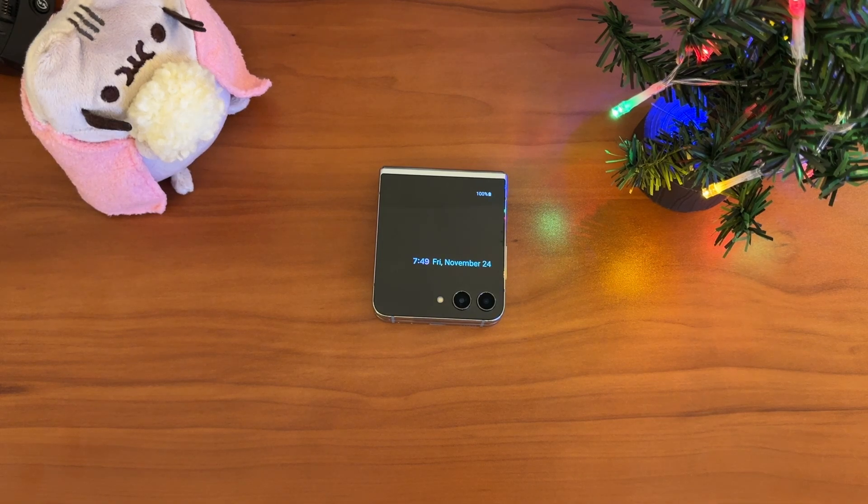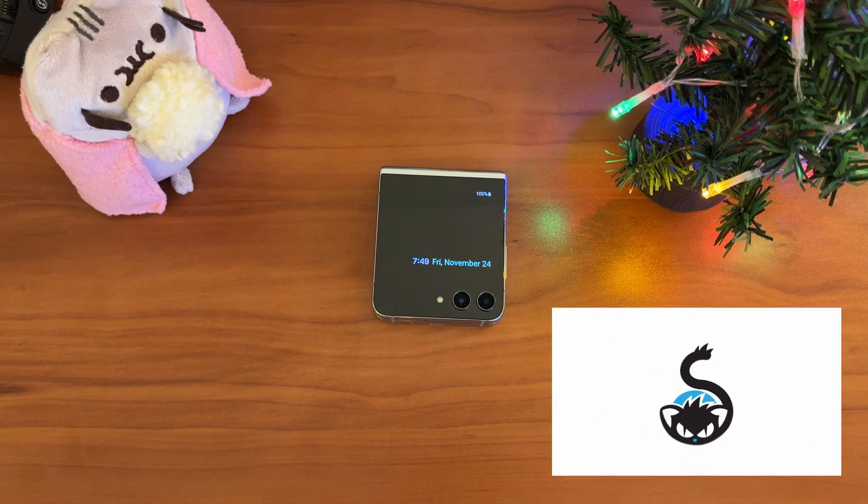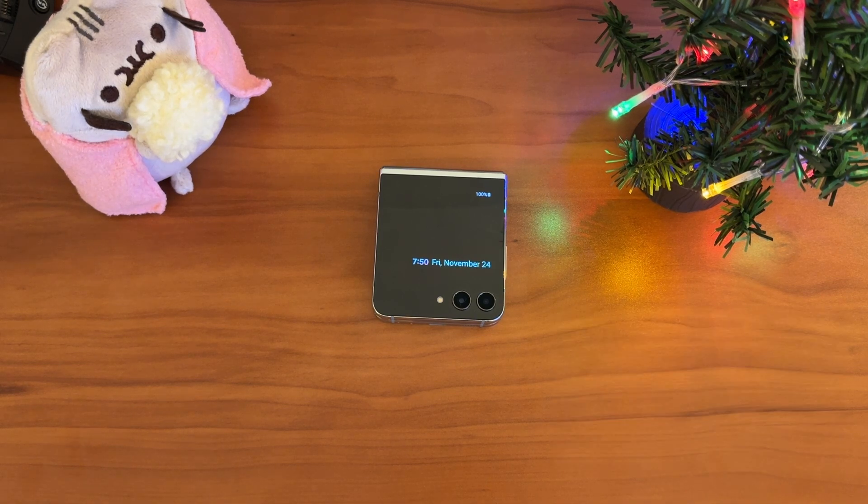Of all the years of foldables now, ever since the original Galaxy Z Fold, I have not seen any of the big folds out in the wild. I've never seen a Pixel Fold — we'll give them a break. I have never seen anyone carrying around a Galaxy Fold device in five generations now, and I certainly haven't seen somebody with a OnePlus Open. I have, however, seen plenty of people with several generations of Galaxy Flip devices.